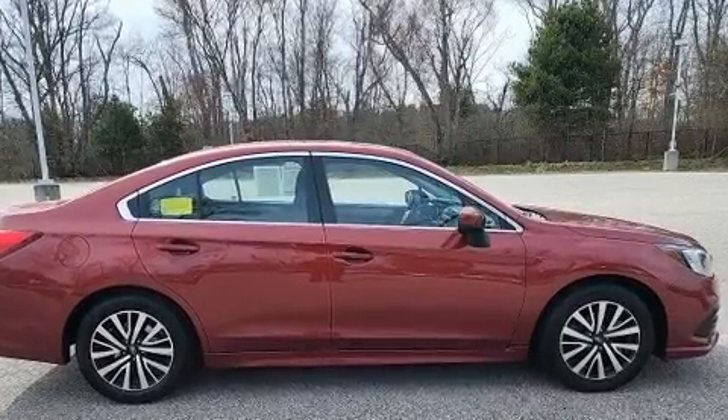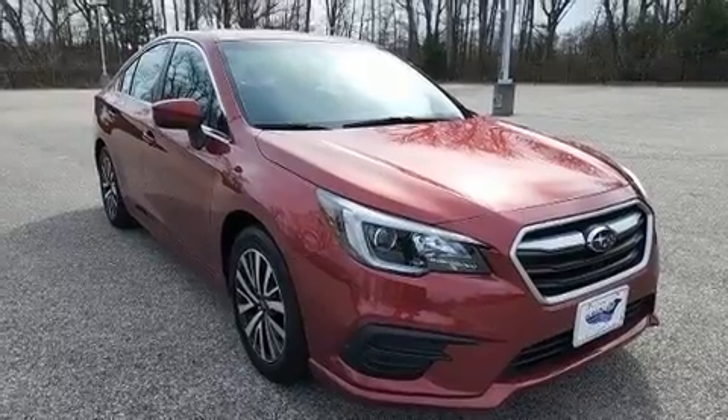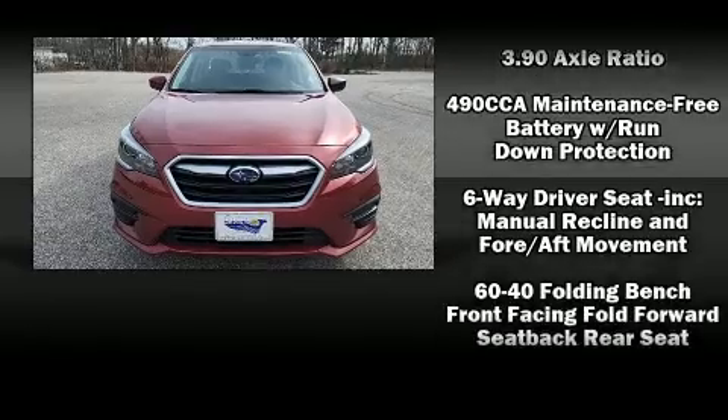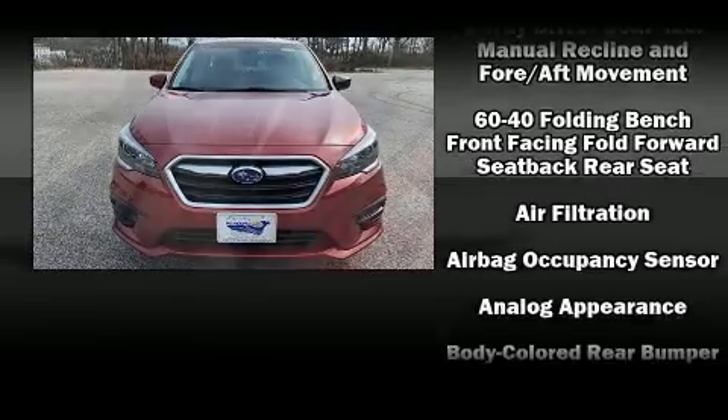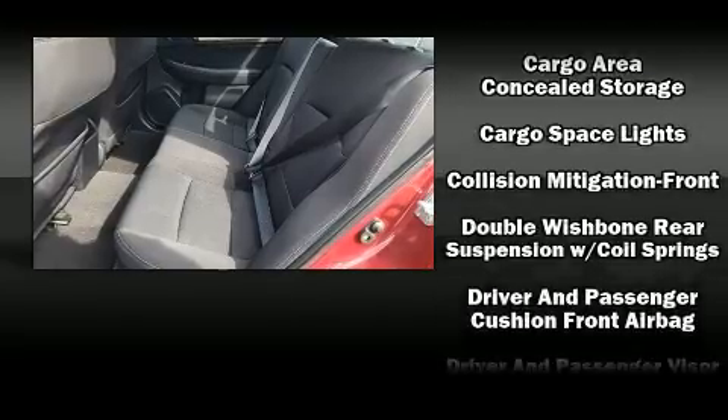Subaru ensures the safety and security of its passengers with equipment such as dual front impact airbags with occupant sensing airbag, front side impact airbags, traction control, brake assist, a security system, and four-wheel disc brakes with ABS.